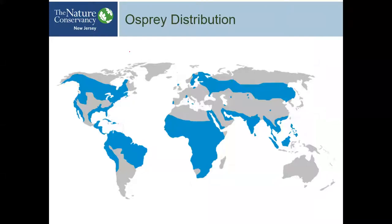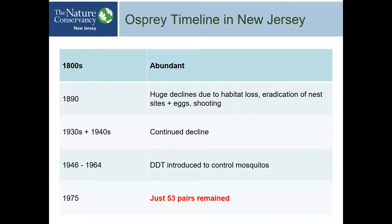Osprey is one of only a few birds in the whole world found everywhere except Antarctica. In New Jersey, there were lots of them in the 1800s. By 1890, huge declines began — habitat loss, eradication of nest sites, egg collection, and shooting. The Jersey Shore was loaded with dead snags and trees back then, but they were all cut down. Then in the 1930s and 40s that continued, and DDT was introduced around 1946 — an impressive insecticide that worked well but didn't do good things to the birds.